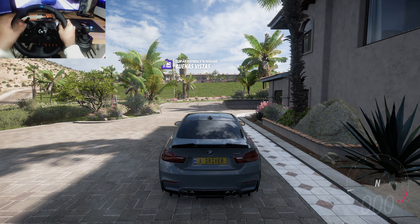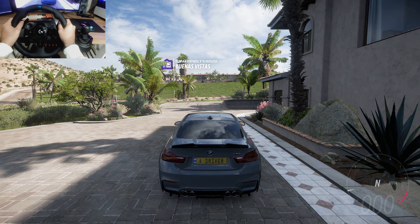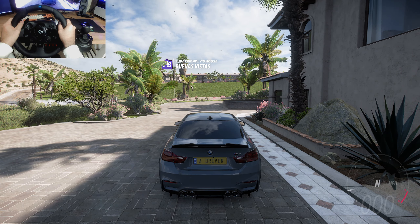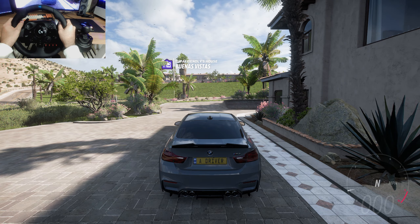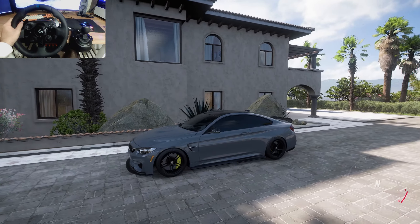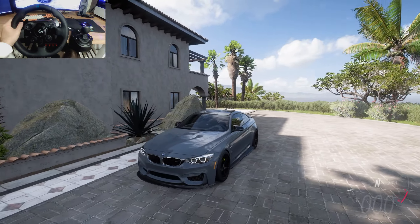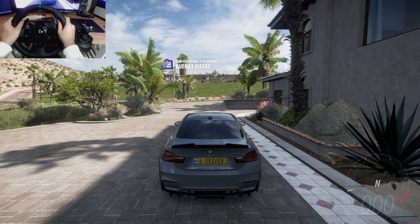Hey, welcome to my channel, I'm just a driver and I hope you're doing great — whether it's day or night, hope you're having a blast. Today we're gonna drive a very nice car: this is the BMW M4 Coupe. Hope I'm saying it right, I have a little bit of an accent. Look at it — oh my god, this is so beautiful. I love the look of BMWs, they're just so special. Let's hear the sound a little bit.